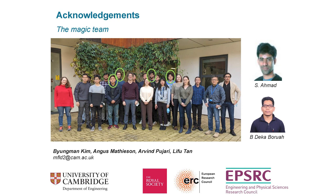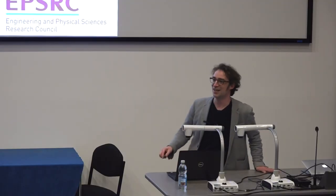Most importantly, I want to thank the people actually doing the work: my research team, with Byung-Man, Angus, Arvind, and Lee Foote working on photobatteries. I also acknowledge two alumni: Shahab Ahmad, who made the very first perovskite batteries and is now a professor at IIT Jodhpur; and Budha De Kabowa, who started work on zinc-ion batteries and just got a lectureship at UCL London. Finally, I thank the Royal Society, the ERC, and the EPSRC for funding the research, and all of you for your attention.